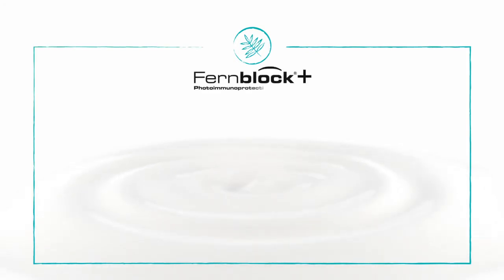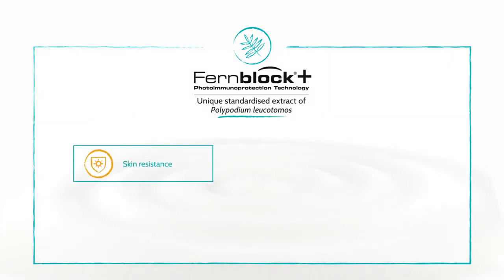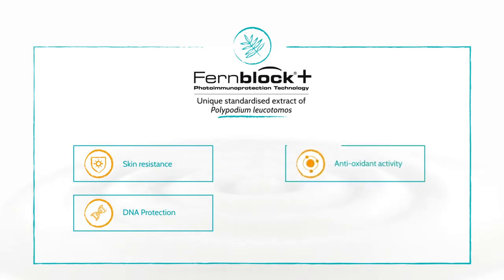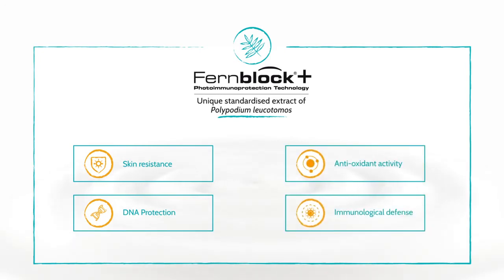Fernblock Plus — a unique standardised extract of Polypodium leucotomos which increases skin's resistance to sun, protects it from DNA damage, and has antioxidant and immunoprotective activity.